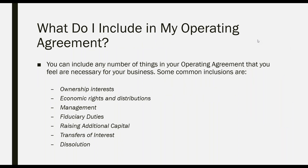What should you include in your operating agreement? You can include anything you want. An operating agreement can be one page or it can be 100 pages — though most are less than five pages. Common inclusions are ownership interests, economic rights and distributions, management, fiduciary duties, raising additional capital, transfer of interest, and dissolution of the company. There are many other things you can include, but that's up to you to determine, since the document is internal and not required to be disclosed.